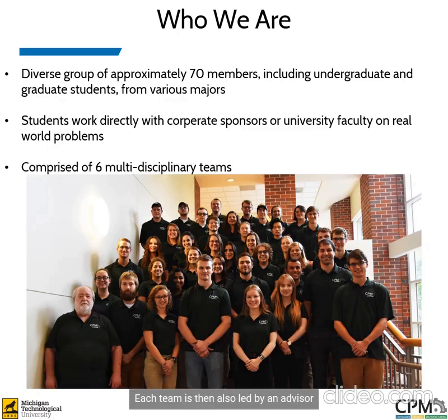Each team is also led by an advisor on the CPM Eboard, with a CPM faculty advisor, Dr. Tony Rogers.